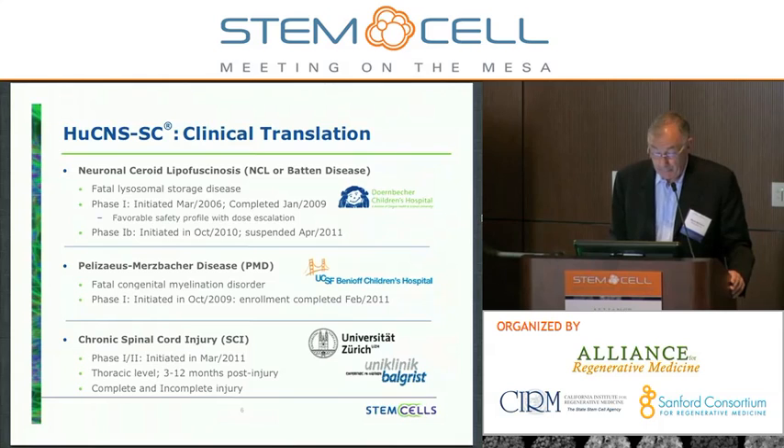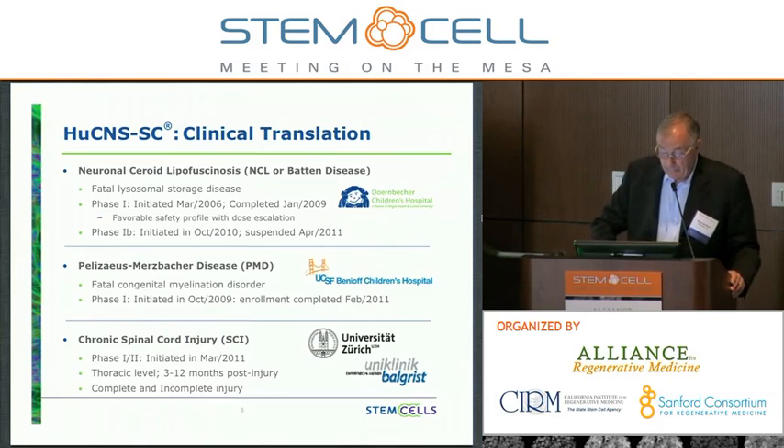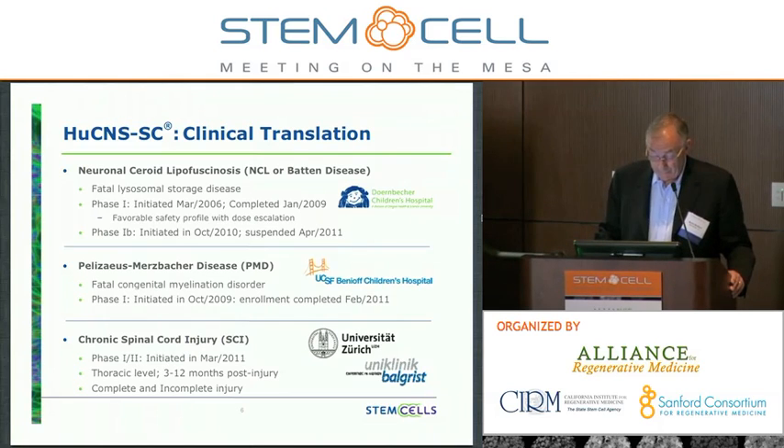I'm going to talk today about three clinical programs. The first is in NCL, or Batten disease — a lysosomal storage disorder that is fatal. We initiated a phase one study at Doernbecher's Children's Hospital at OHSU in March of 2006, which was completed in January of 2009. We came out of that study with a favorable safety profile and significant dose escalation. We then initiated a phase 1B study in October of 2010, but regrettably had to make the decision to suspend that trial, as we were unable to identify suitable patients for enrollment.